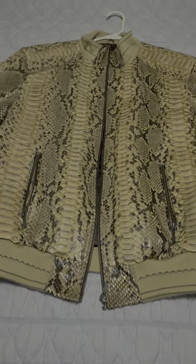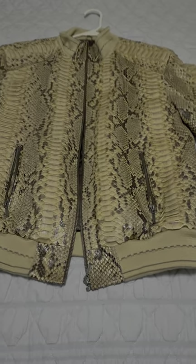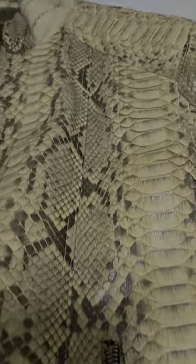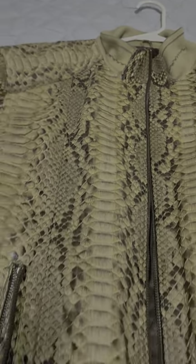Hello everybody, what we have here is a genuine python skin jacket, that's right, a beautiful example of a fantastic jacket. As you can see, the genuine python is right embedded in there — this is not a print, this is the real deal.